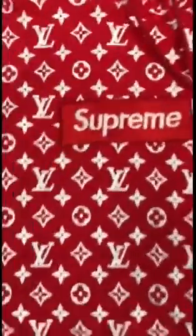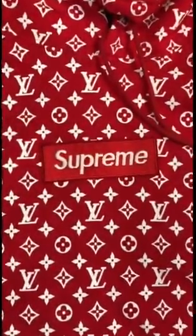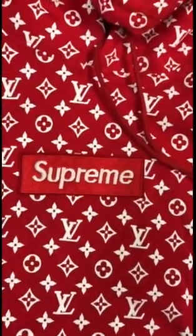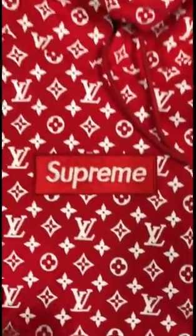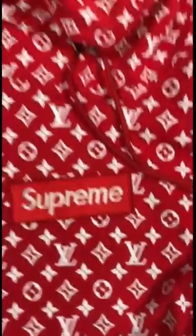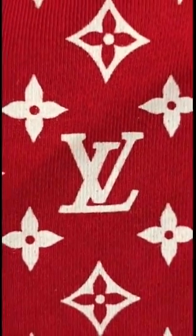This is way off. And after seeing this box logo, I didn't even want to put it on. The size is extra large, but it fits like medium, I swear. The hoodie is way off. The monogram is off — you can tell.